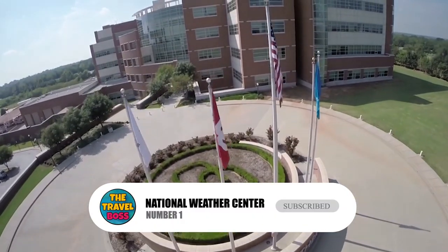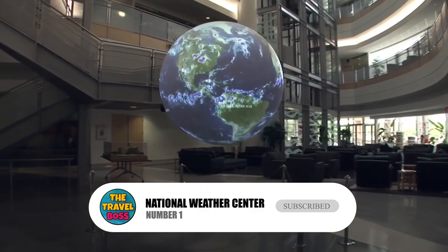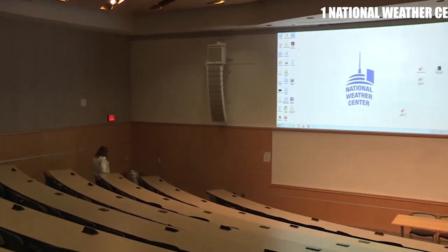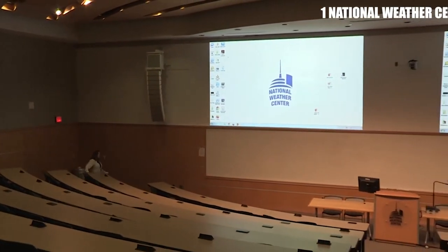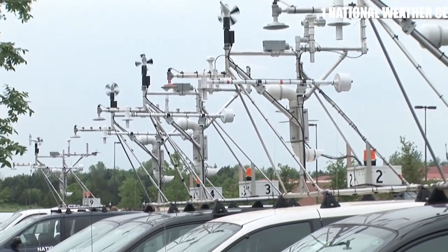Number 1: National Weather Center. The National Weather Center is a state-of-the-art facility that is dedicated to researching and predicting weather patterns. Visitors can tour the center and learn about the latest weather technology, including Doppler radar and supercomputers. The center also hosts several educational programs and events throughout the year.